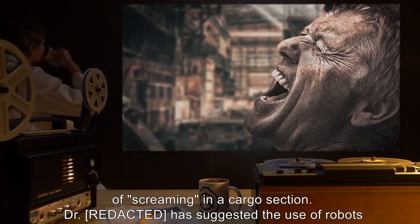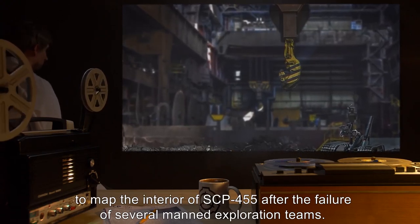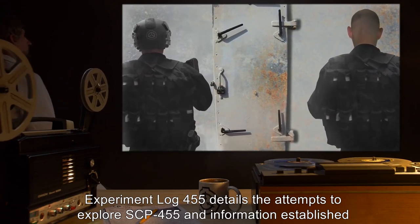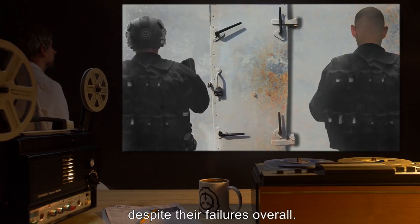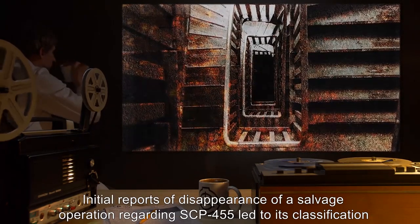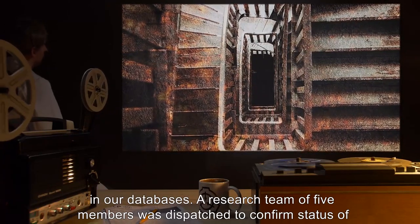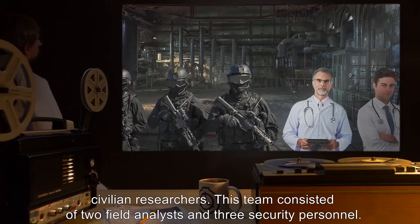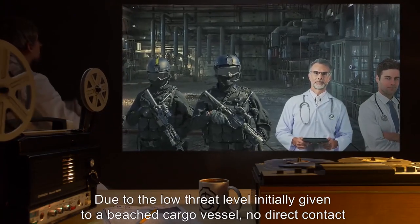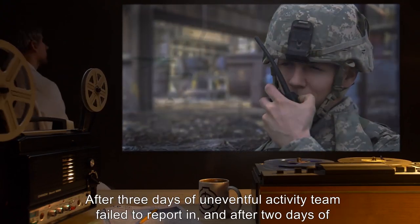The team was lost after reporting entry to central navigation. A rescue team was also lost after investigating screaming in a cargo section. Dr. has suggested the use of robots to map the interior of SCP-455 after the failure of several manned exploration teams. Experiment log 455 details the attempts to explore SCP-455. First encounter: initial reports of the disappearance of a salvage operation led to its classification. A research team of five members was dispatched, consisting of two field analysts and three security personnel. Due to the low threat level initially given to a beached cargo vessel, no direct contact was kept with this team.